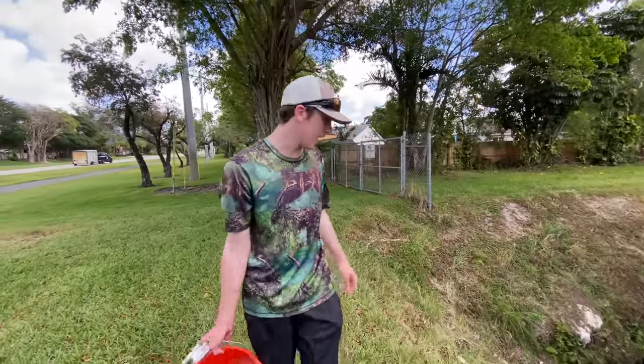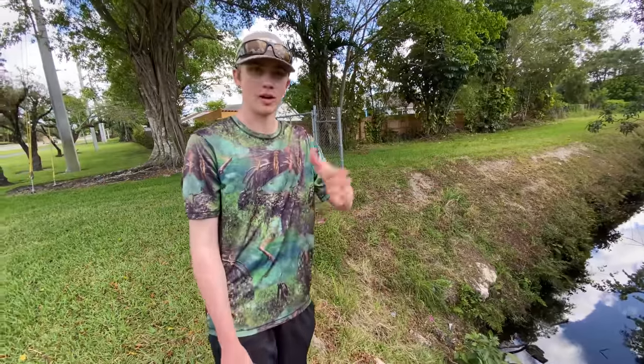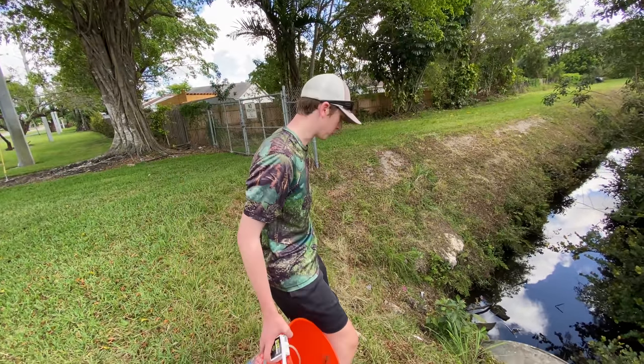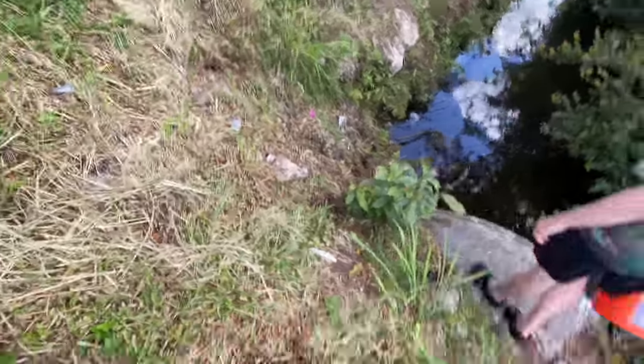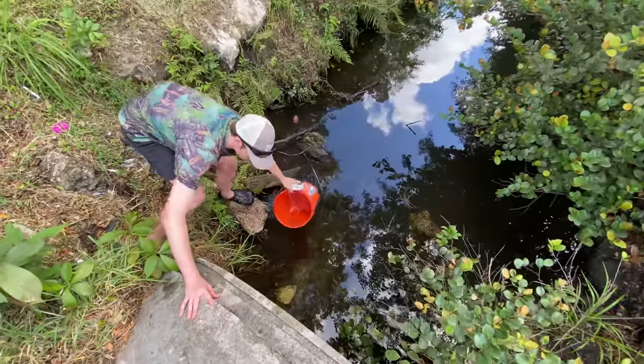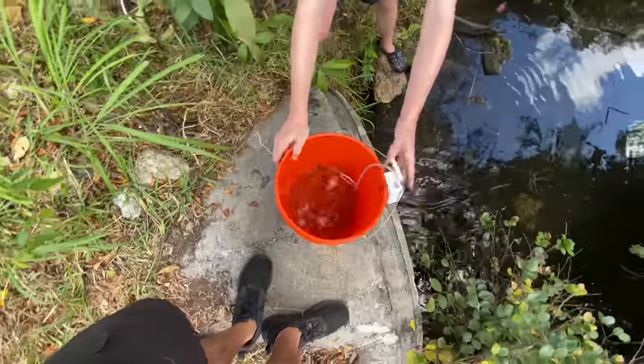All right guys, we're back at the spot. I'm pretty scared and also very excited because I have to walk in there again and grab the trap. But we might catch something really cool, so it'll be worth it. I can see the rope — the rope actually floated this way, which is good. I can just grab the rope.